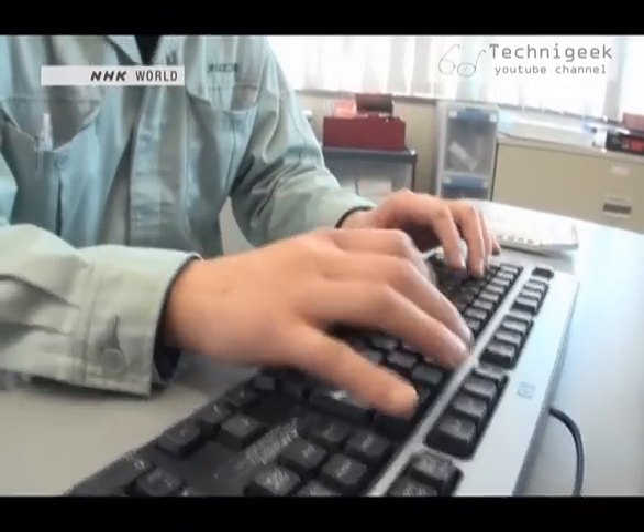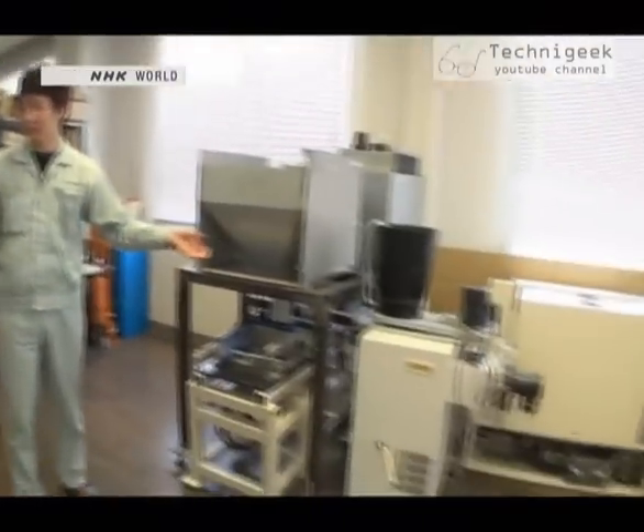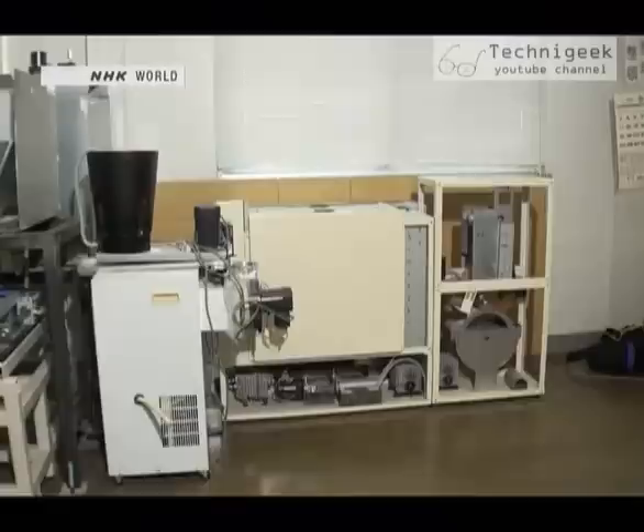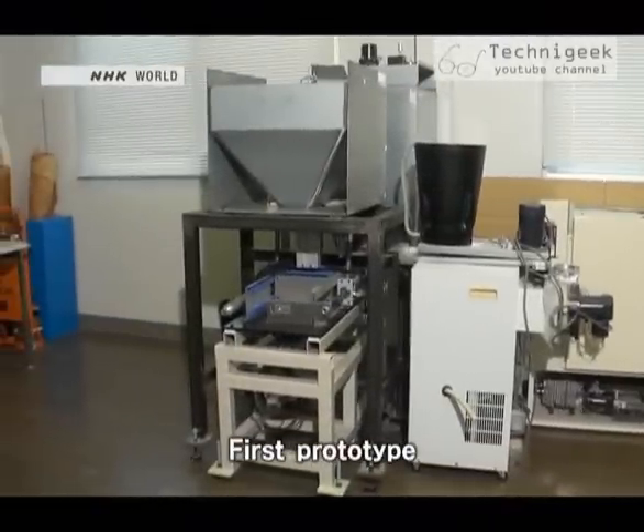But Nozawa couldn't let go of the idea that he might be able to make a better machine. He consulted a professor at Gunma University. When I first heard the idea, it amazed me. It was an environmentally friendly concept, and his determination to make a smaller machine was also very moving to me. With help from this professor, Nozawa figured out a way to make a smaller machine by adjusting the proportion of water and paper. Together, they made the first prototype.